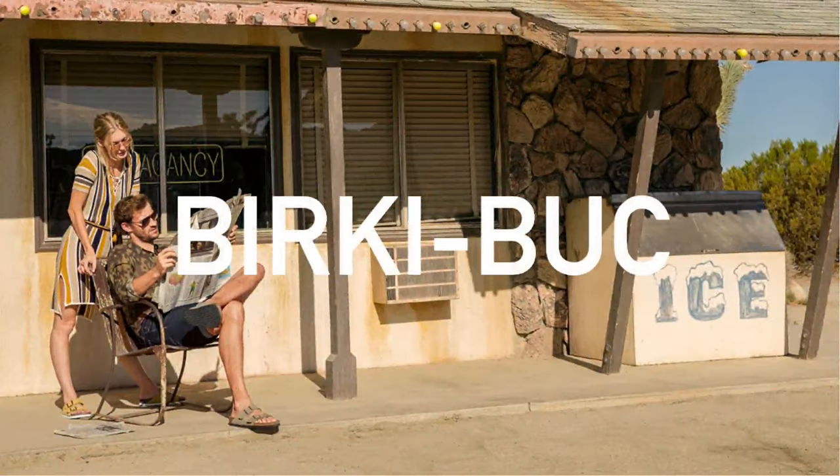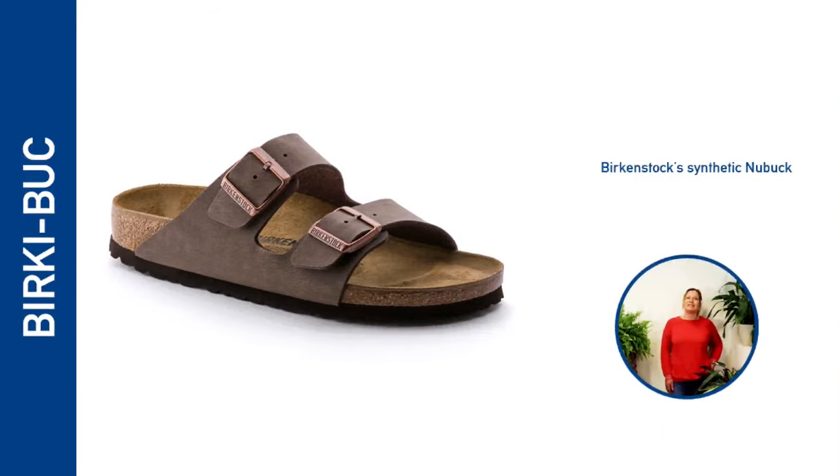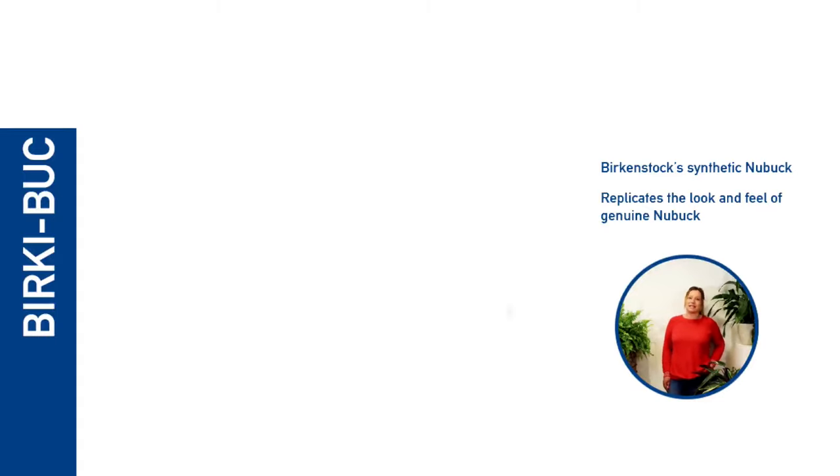Expanding on the success of Birko-Flor, the company has now introduced Birko-Buck — a patented synthetic nubuck designed to perfectly replicate the look and feel of super soft natural nubuck. The synthetic material is available in a range of classic colours.